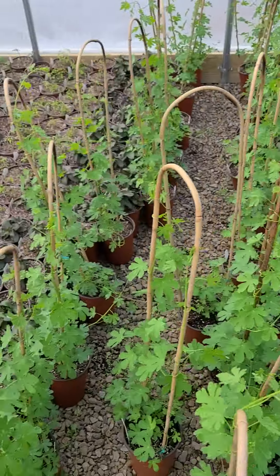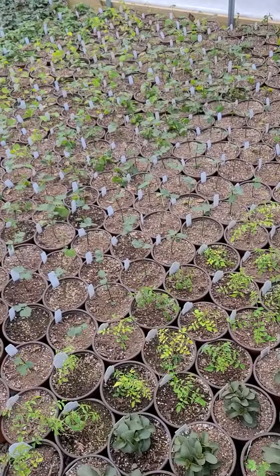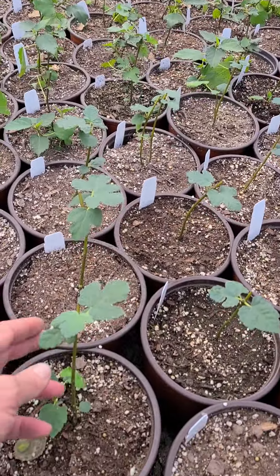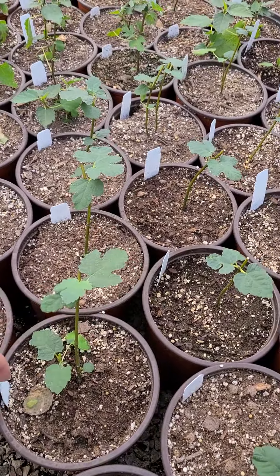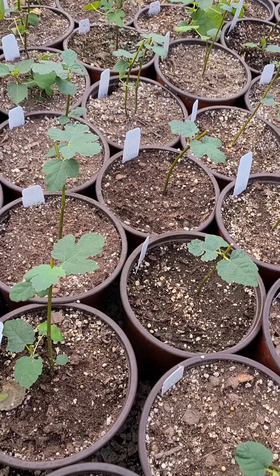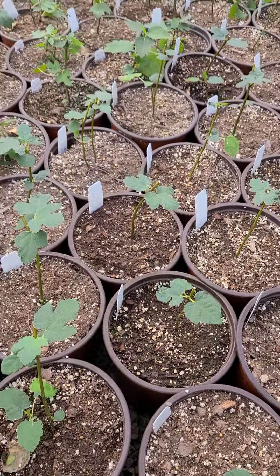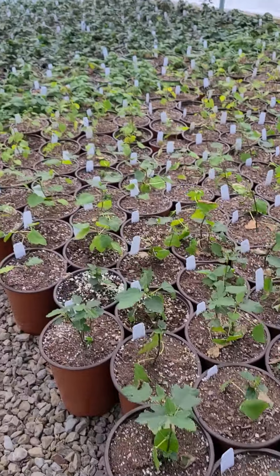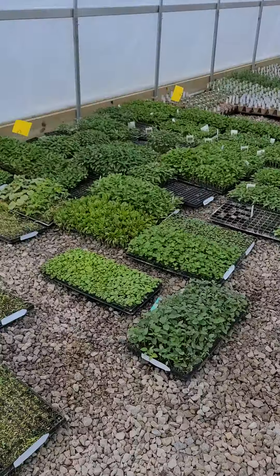Different perennials are just cracking dormancy and starting to push growth. A lot of figs in here — these figs are a little on the small side but they will bulk up. I'm excited about these different ones. We probably have three or four different figs this year including hardy varieties. Let's go look in another house.